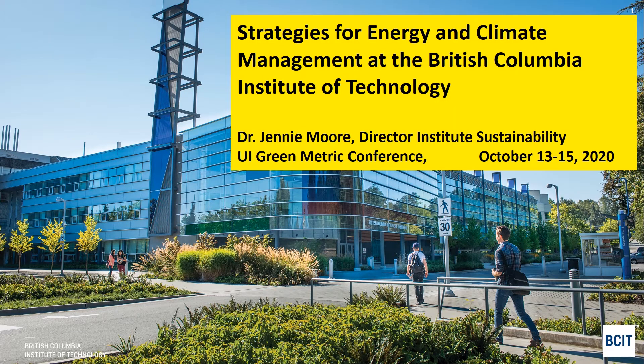Hello, I'm Dr. Jenny Moore, Director of Institute Sustainability at the British Columbia Institute of Technology, and I'll be presenting Strategies for Energy and Climate Management at the British Columbia Institute of Technology.